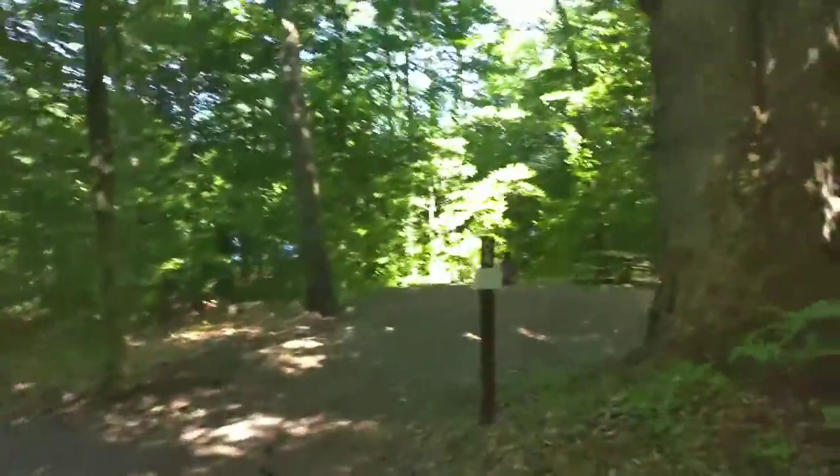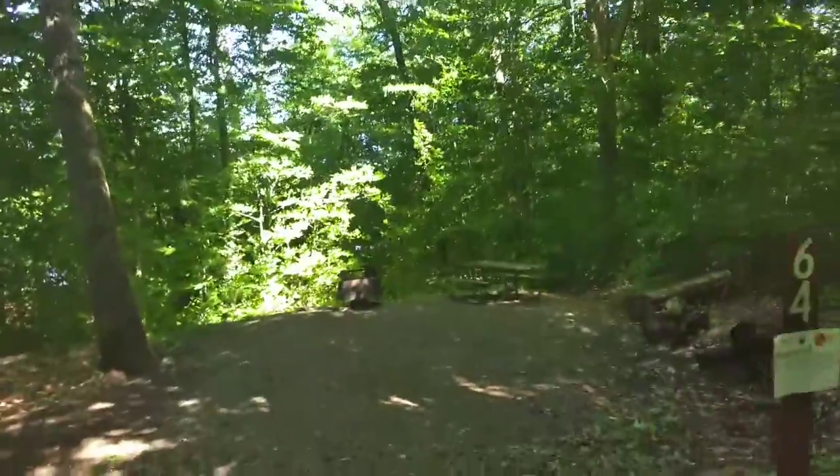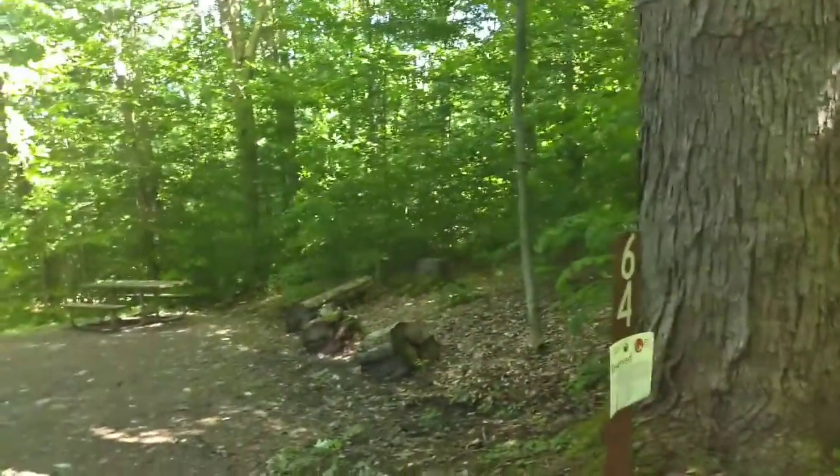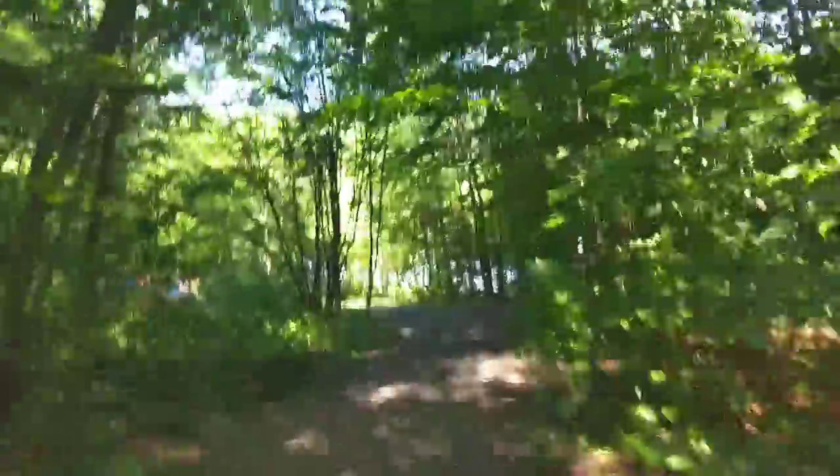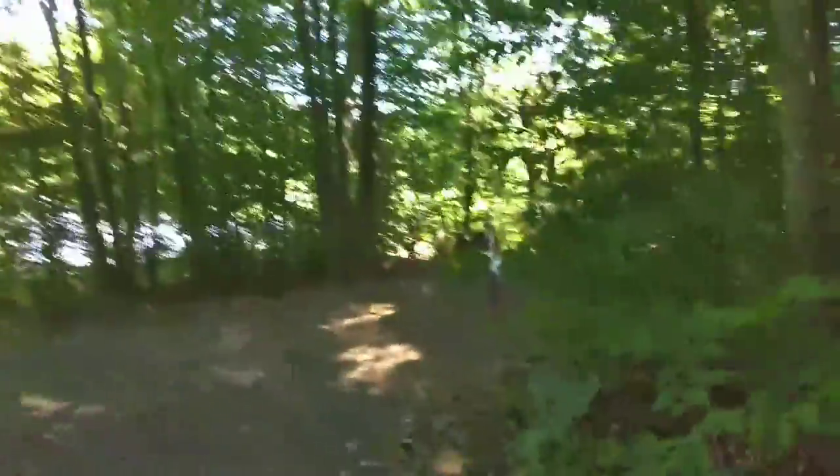It doesn't have a lot of space for tents. Neither does 64, but 64 also has no visibility to another campsite.